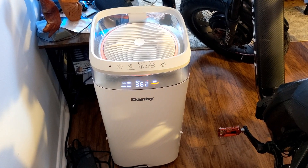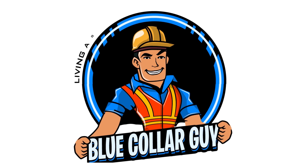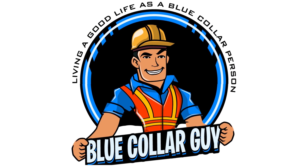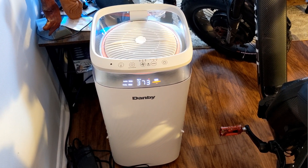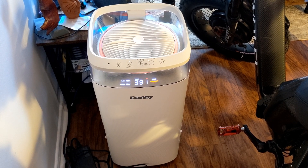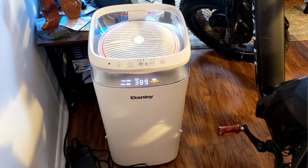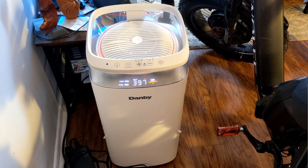Hi there, this is Kenneth B, and you're watching Blue Collar Guy. I bought a new air cleaner because of all the wildfires and everything that's been going on in Montreal. One of the things I wanted was to know: is it actually doing anything?